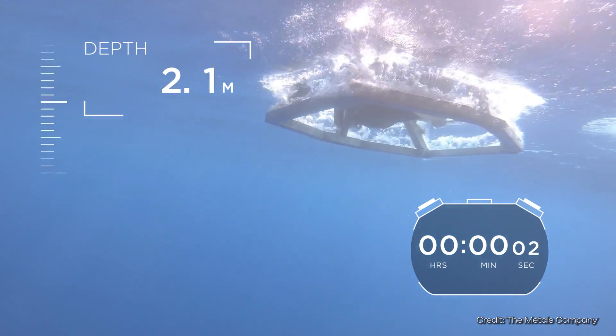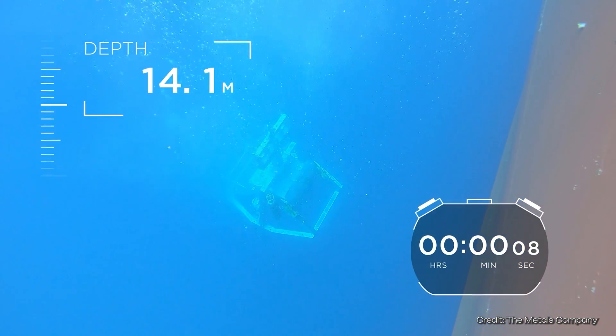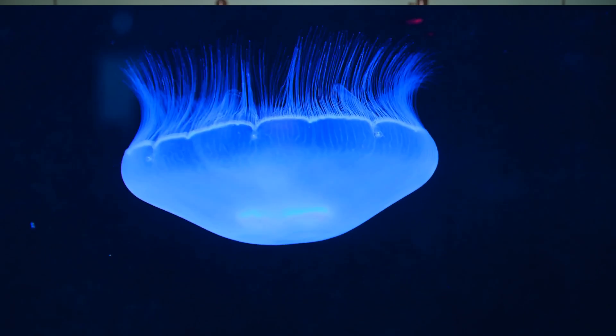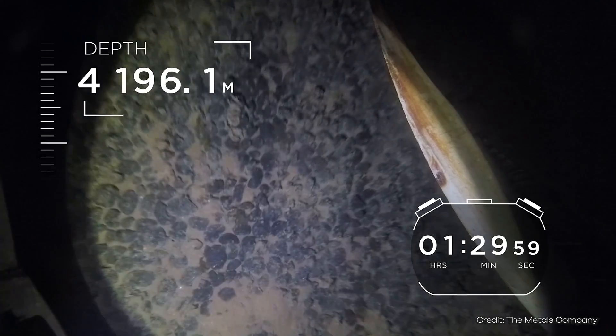An undiscovered oxygen production at the bottom of the deep sea is suggested by a new discovery in the Clarion-Clipperton zone, which has caused quite a stir. Polymetallic nodules are responsible for the so-called dark oxygen, and they could be of great importance for the organisms living down there.